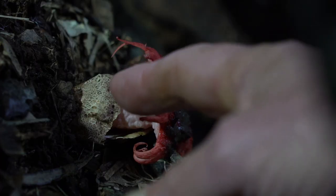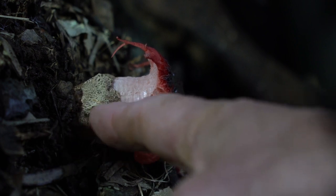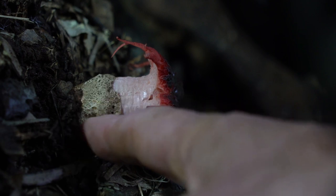This is the egg case — it's just cracked open and it's just a thin membrane, like the membrane around a chicken's egg. Some people think they're terrible and get grossed out by them, and other people think they're beautiful. I tend more to the beautiful side.